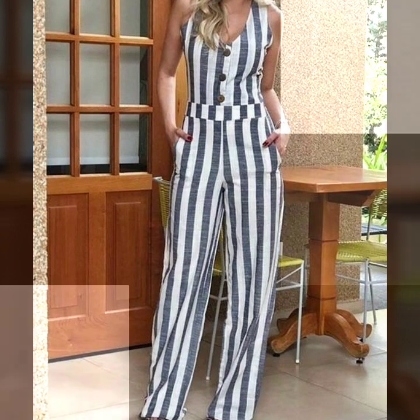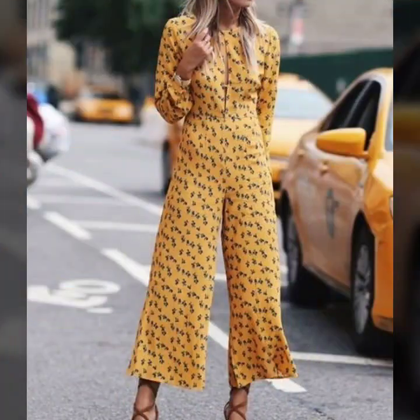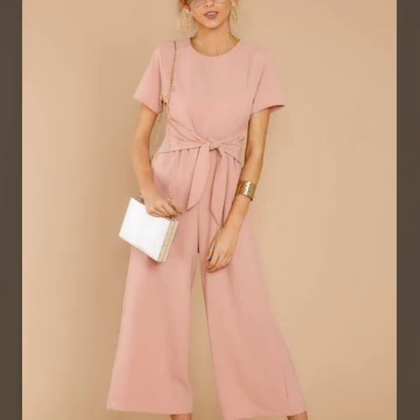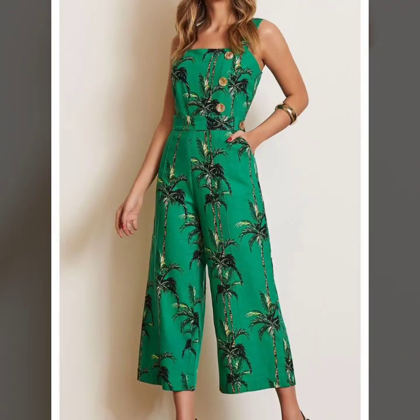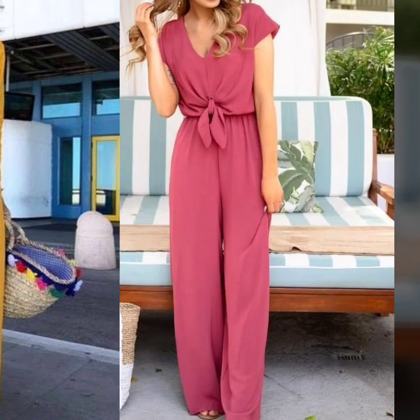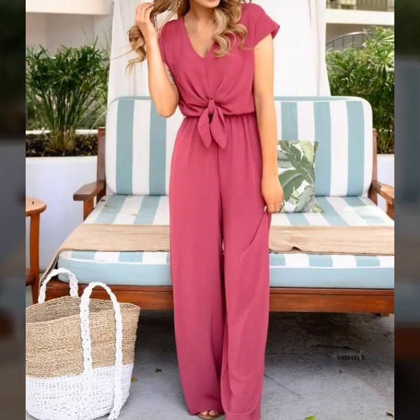Different types of workwear and businesswear outfits, stylish and beautiful maxi dresses collection, all types of floral print dresses, polka dot print dresses, Jacquard print dresses, plain chiffon dresses, silk dresses, all types of organza dresses collection on our channel.